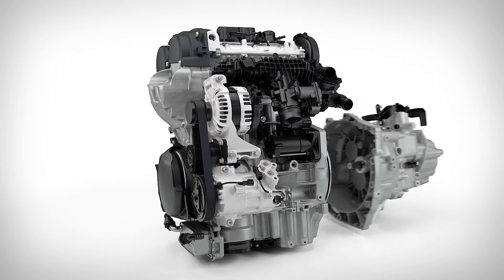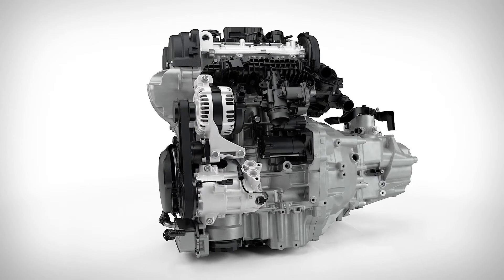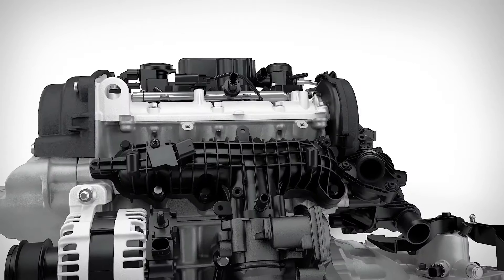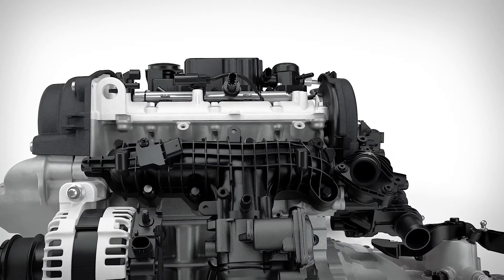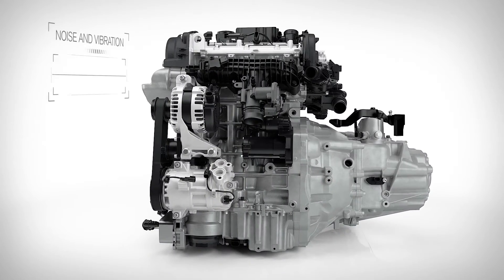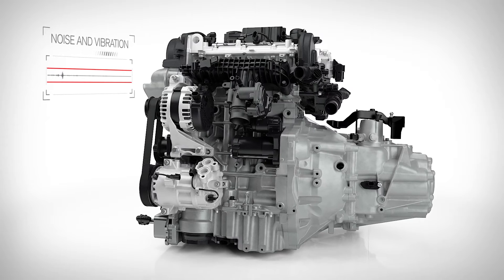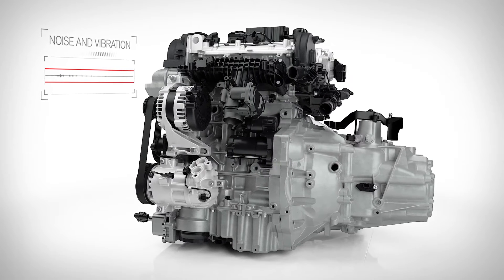The development of this new engine in parallel with a new family of transmissions and our new vehicle architectures means that the entire engine structure has been optimized from the beginning. These advances save weight and provide good noise and vibration characteristics, making a very compact and refined engine even better.